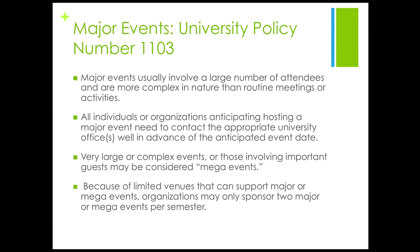Mary, what should I do if a lot of people are coming to my events? All individuals or organizations anticipating hosting a major event need to contact the appropriate university offices well in advance of the anticipated event. Because of limited venues that can sponsor major events, organizations may only sponsor two major events per semester.